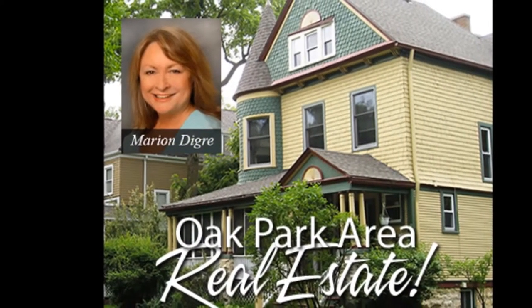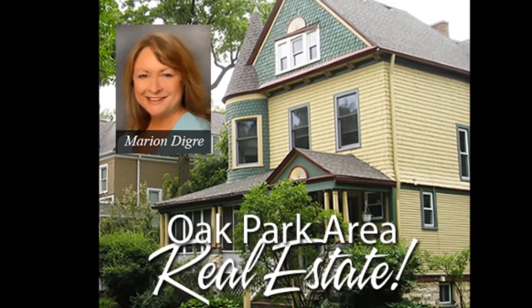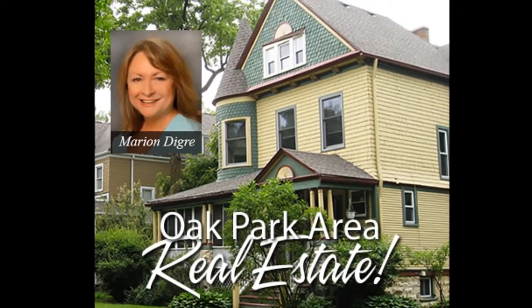Well, this has been absolutely fabulous — one street in Oak Park. For more information about Oak Park, contact your Preview Oak Park agent, Marion Diggory.